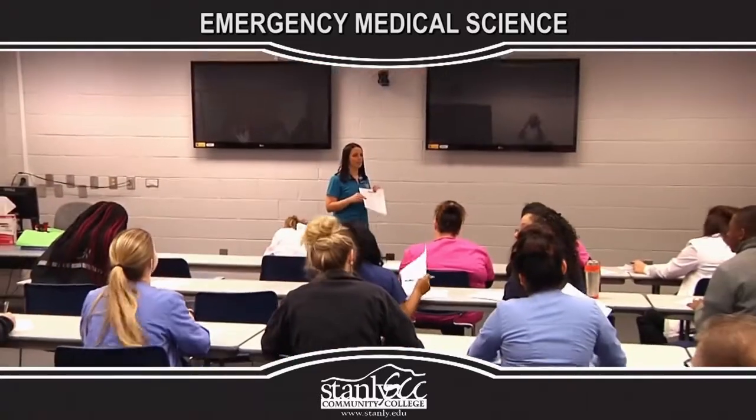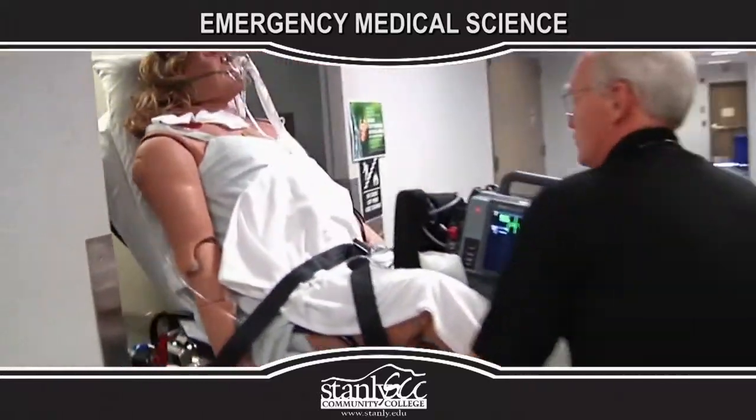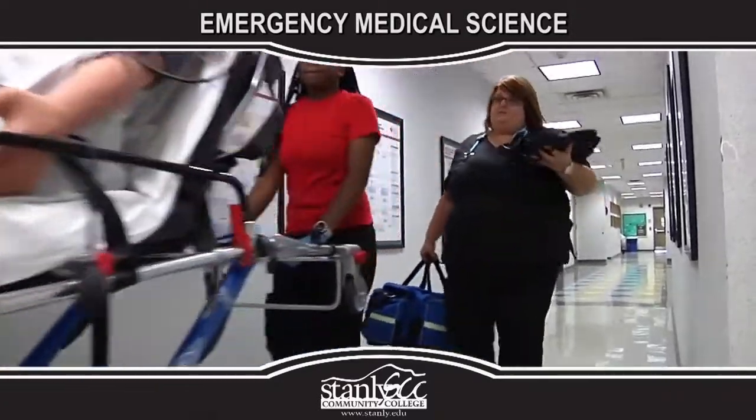New and emerging roles for paramedics include working in hospital emergency departments or serving public health needs at agencies that have embraced the community paramedic concept and mobile integrated health care.